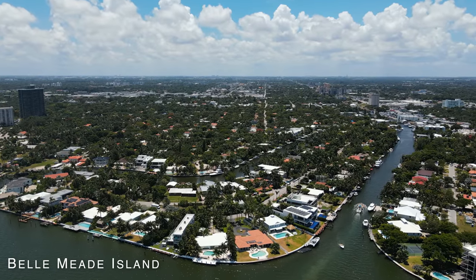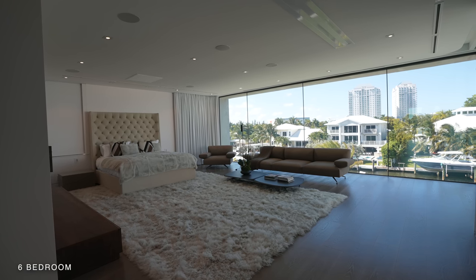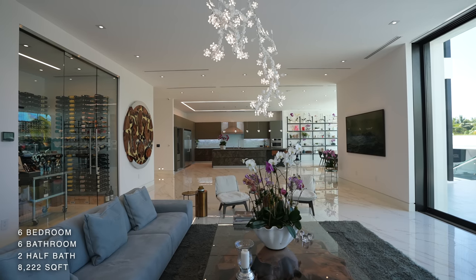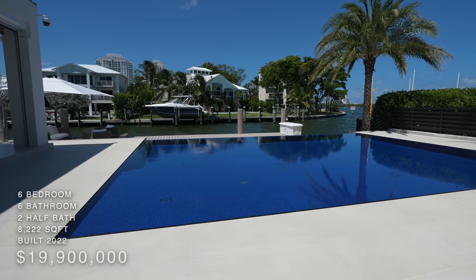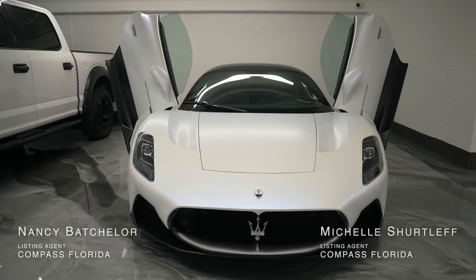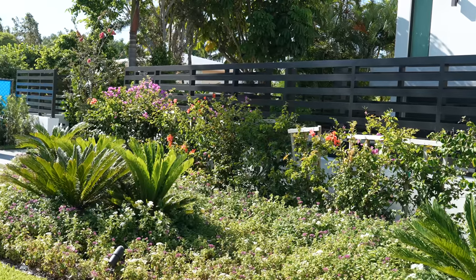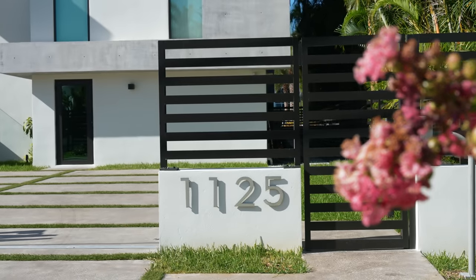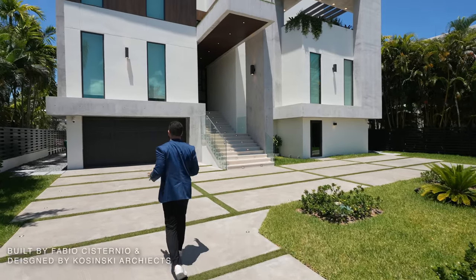Inside the double-gated community of Bellomede Island, we are in Miami taking a look at Villa Q. This is a six bedroom, six bathroom, two half bathrooms, 8,222 square foot home built in 2022, asking 19.9 million dollars. Thank you to listing agents Michelle and Nancy for allowing us to do this tour. The first thing that strikes me is this landscaping — I feel like I'm in a botanical garden, right next to the electric fence on the roundabout driveway.